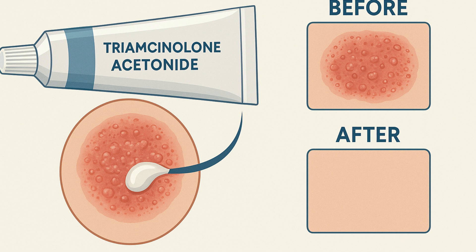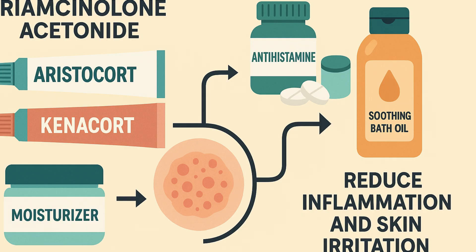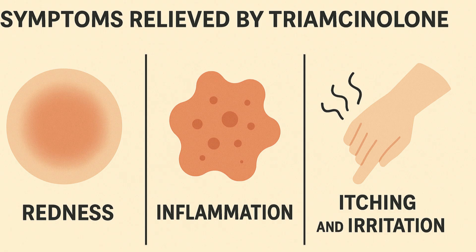How effective is Triamcinolone for eczema? Although the effectiveness of Triamcinolone for eczema may vary from case to case, generally speaking, this corticosteroid is successful in minimizing eczema symptoms. This drug, which is marketed regularly as Aristocort and Kenocort among others, is often used in correlation with other products to fight the harmful causes and effects of eczema. Some of the regular symptoms that Triamcinolone may act to counter are redness, inflammation, and the itching and irritation common to eczema.